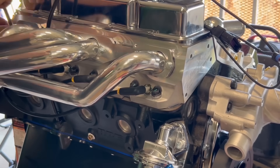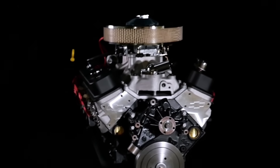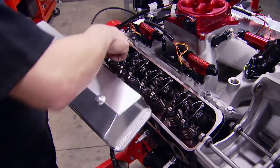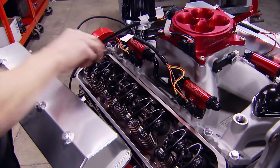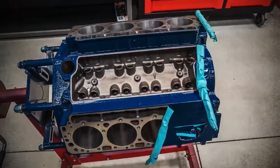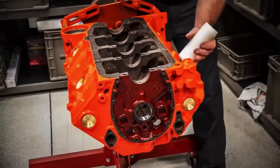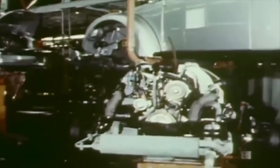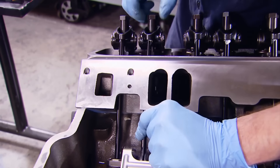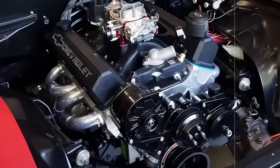Companies offered complete stroker kits with all necessary parts, matched and ready to assemble. Balanced rotating assemblies eliminated the most complicated aspect of the build — external balancing that required specialized equipment and expertise. Custom pistons became available for any compression ratio and deck height combination imaginable, from mild street engines to full-race monsters. Prices dropped as production volume increased, making 383 builds accessible to working-class enthusiasts who couldn't afford big-block exotics. What started as insider knowledge among professional builders became so mainstream, you could order everything from a Summit Racing catalog and bolt it together in a weekend.